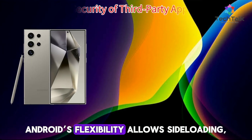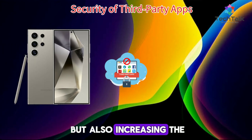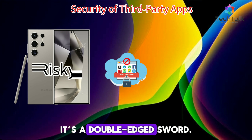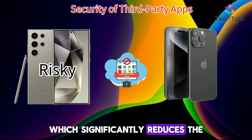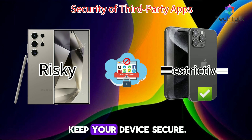Android's flexibility allows side-loading, giving you more freedom, but also increasing the risk of installing malicious software — it's a double-edged sword. iOS doesn't allow side-loading apps outside the App Store, which significantly reduces the risk of malware. This closed ecosystem helps keep your device secure.